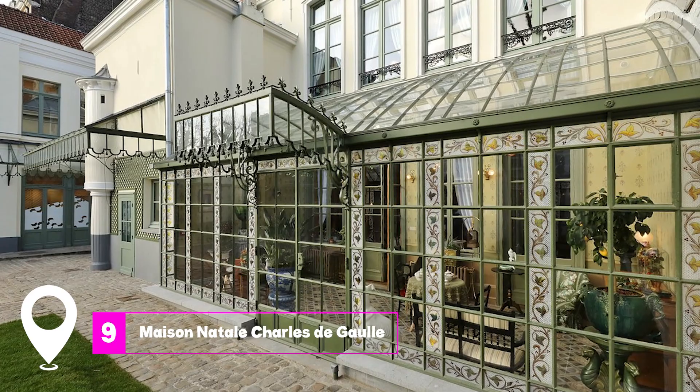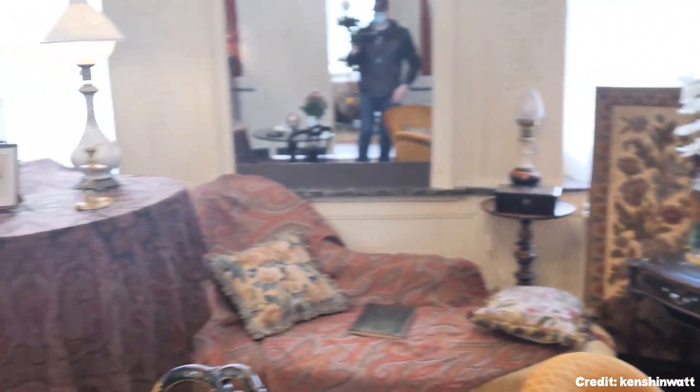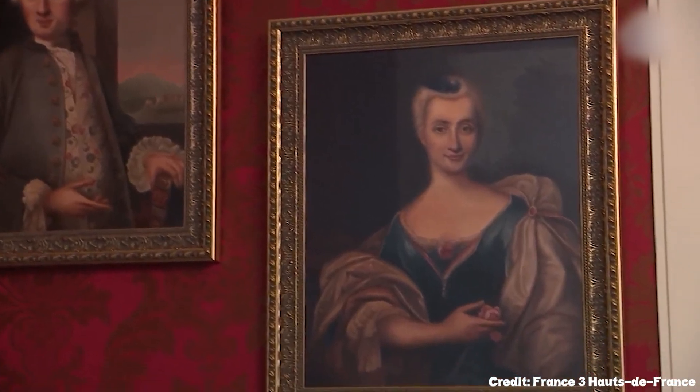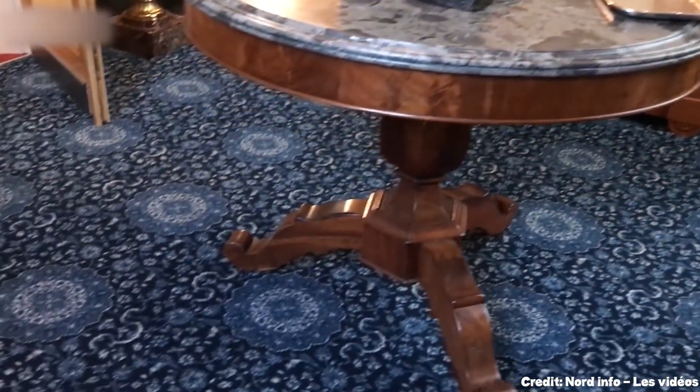At number 9, we have Maison Natale Charles de Gaulle. This museum is the birthplace of Charles de Gaulle and offers a glimpse into 19th century bourgeois life. The museum houses family keepsakes and memorabilia, including de Gaulle's cradle and his officer's sword from the Saint-Cyr Military Academy.